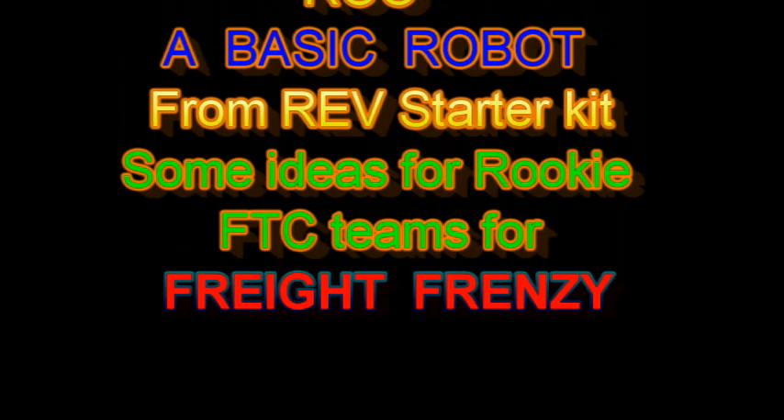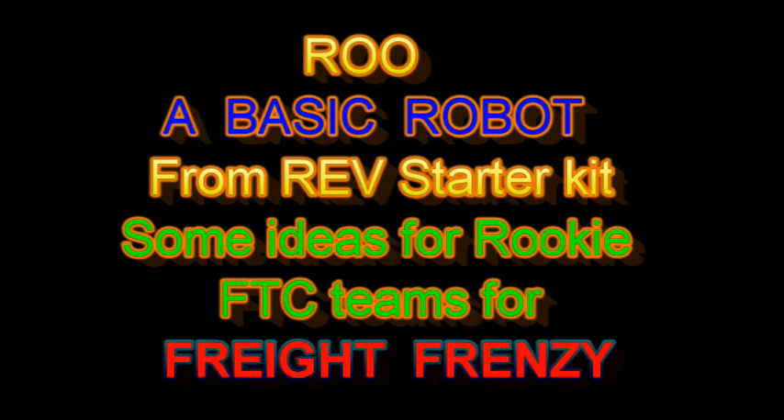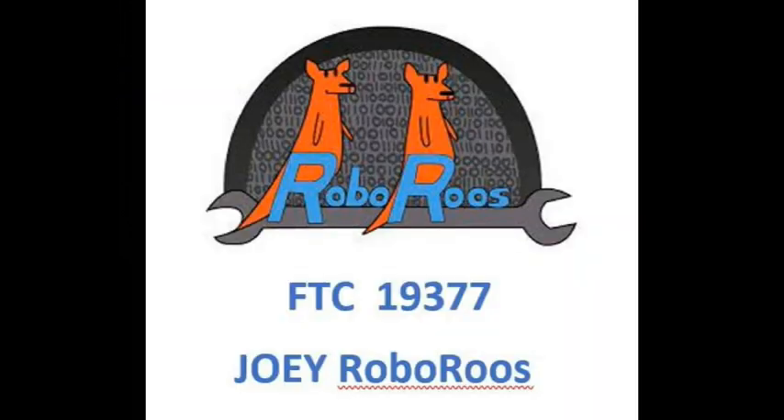Welcome to the First Tech Challenge Freight Frenzy game. Rookie FTC team Joey Robaroos, team number 19377, has made this video to help other rookie South Australian teams who will compete at the state qualifier on the first weekend of December.